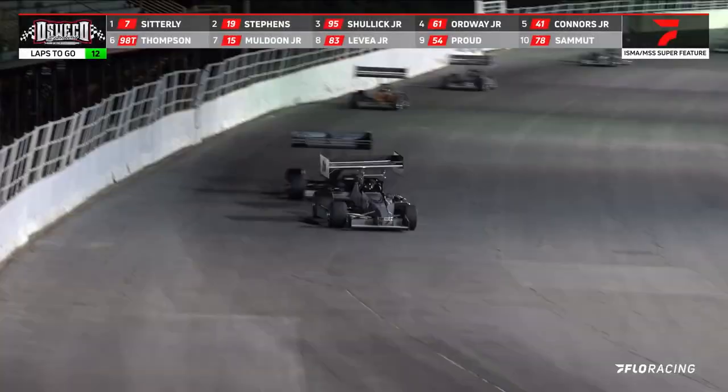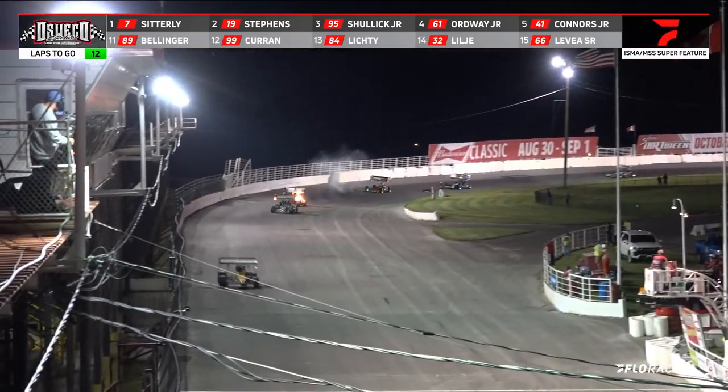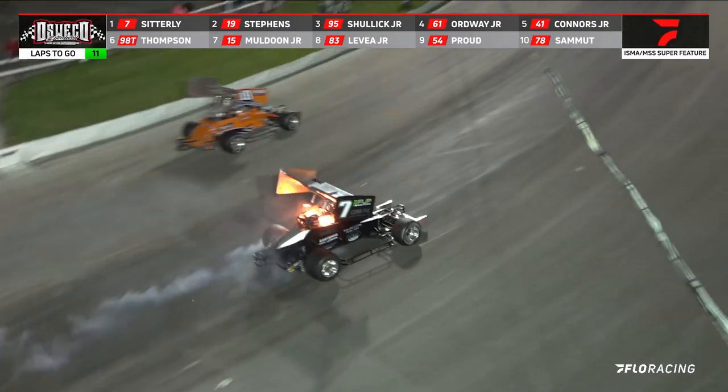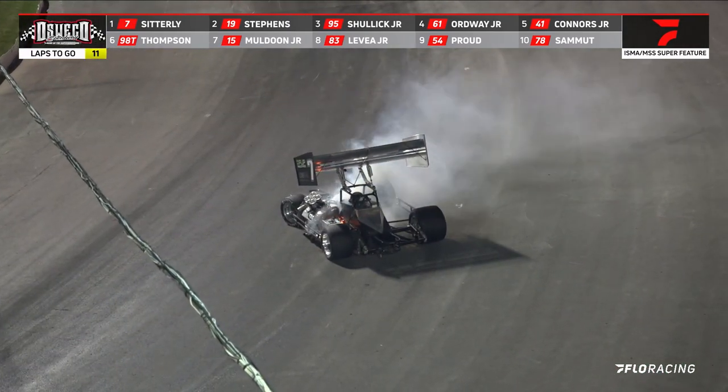Stevens running second as Sidderle gets bottled up for just a minute behind the 99, a lapped car just in front of your race leader Otto Sidderle. And we got a car on fire down here — it is the seven of Sidderle. Sidderle bringing out the yellow flag, that car is on fire, an oil fire on top of the seven.